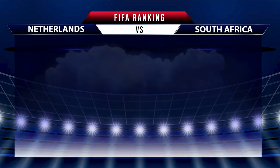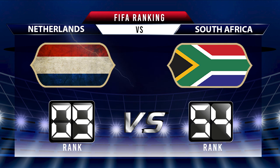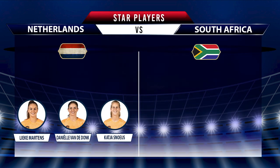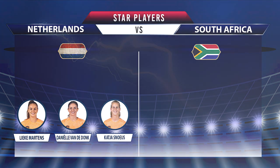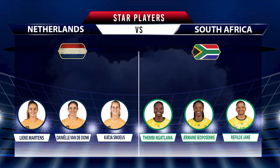Netherlands is slightly ahead of South Africa on the basis of head-to-head stats. Now we look at the FIFA ranking of both teams. Netherlands is on 9th rank and South Africa is on 54th rank. Netherlands have star players like Lieke Martens, Danielle van de Donk, and Katja Snoeijs. On the other side, Thembi Kgatlana, Jermaine Seoposenwe, and Hildah Magaia are the star players of South Africa.